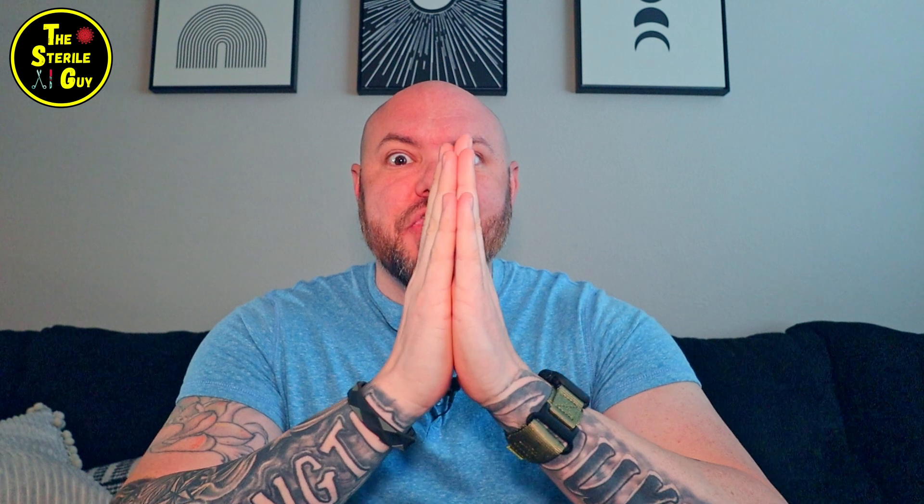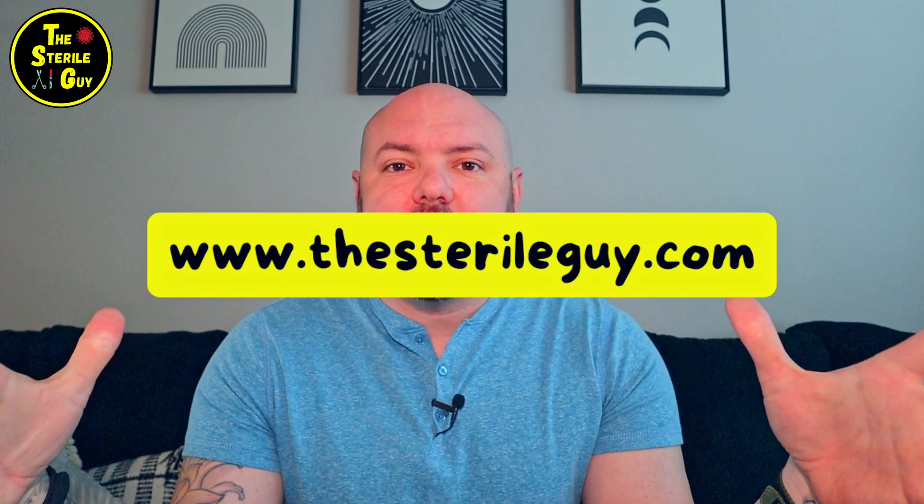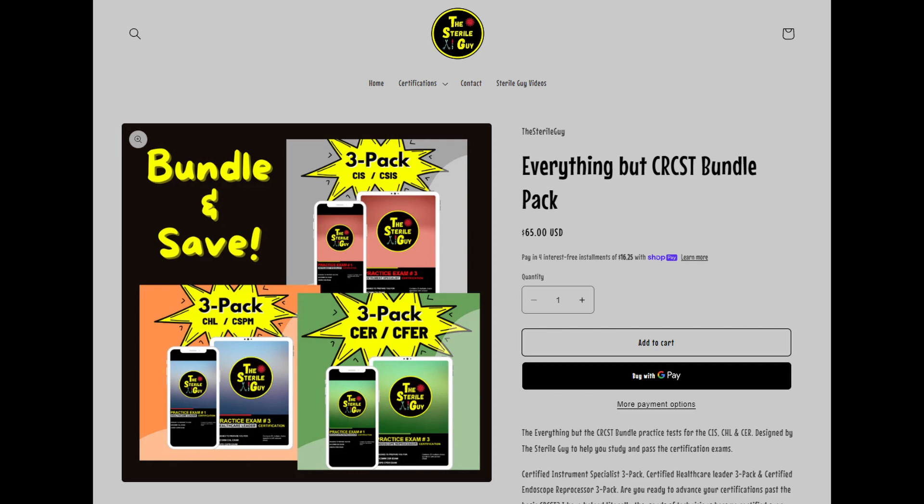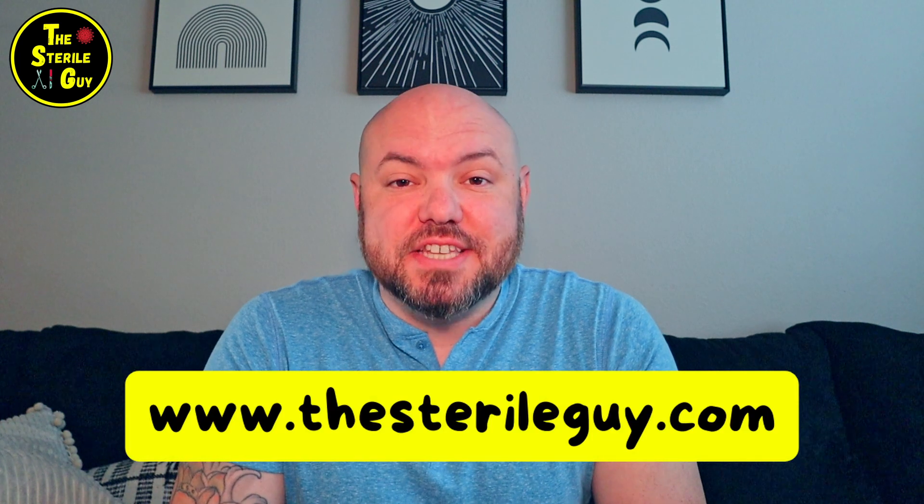Sorry to interrupt this regularly scheduled content but I have some exciting news. The Etsy store is eventually going away, but I have a brand new website — thesterileguy.com — where you can buy everything from the Etsy shop plus get better deals, including bundles for the triple crown or golden crown certifications, and even individual tests. Go check it out at thesterileguy.com.